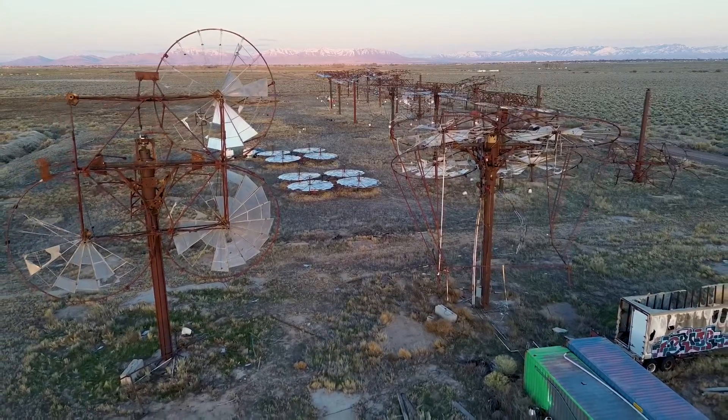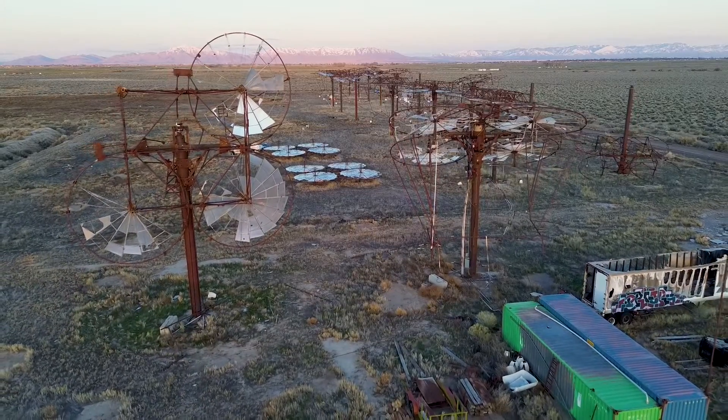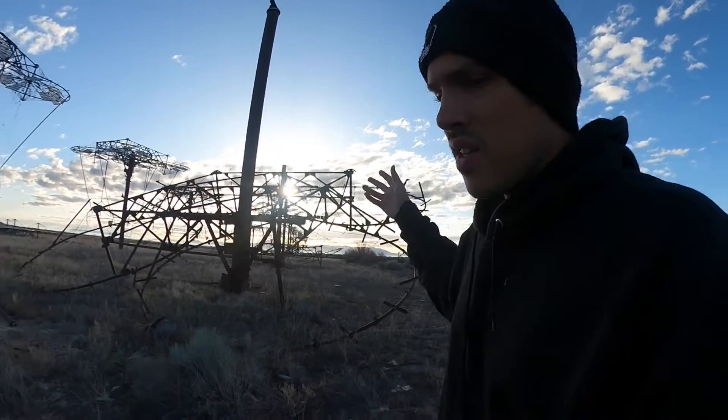Following the trial, the operators of the Delta Solar project were ordered to pay back the $50 million to the affected investors. Here in Delta, Utah, right behind me are all of the structures that were built here.